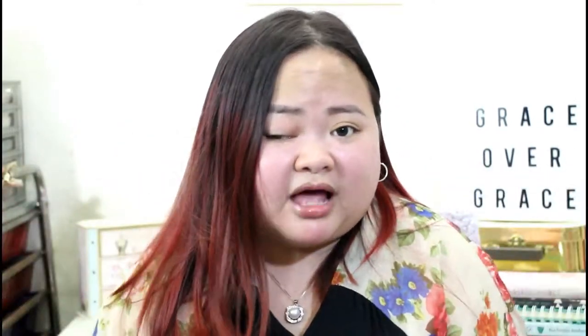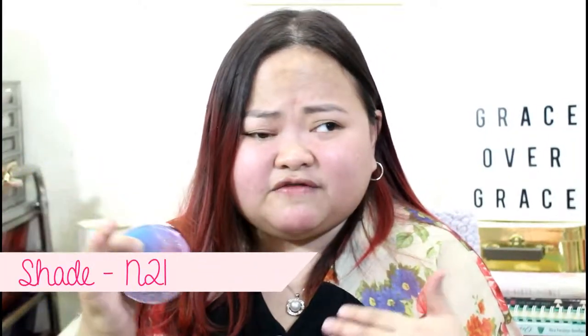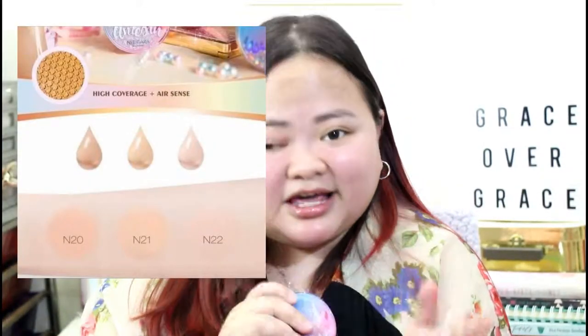This ranges from 425 to 500 pesos, depending on the seller. The cheapest I've seen is 400 pesos, but I'm sure prices have gone up. I'll link the Shopee where I got it. I am in shade N21, which is the middle shade. N22 is the lightest, N21 is the middle, and N20 is the darkest. N20 and N21 are always out of stock, as far as I know.